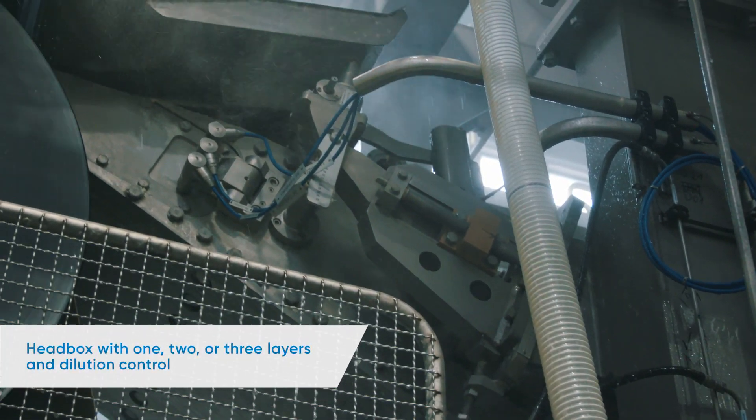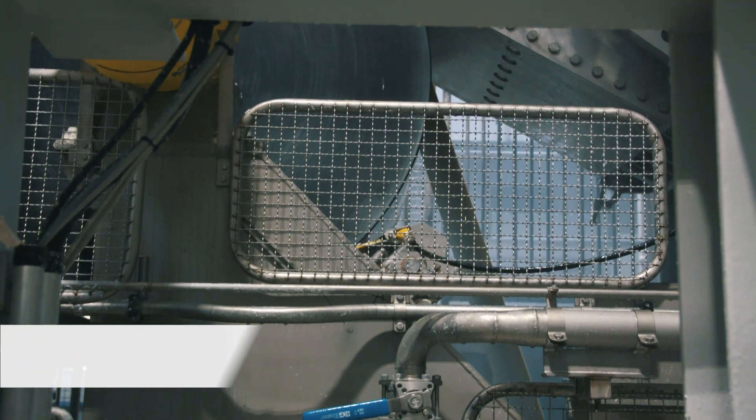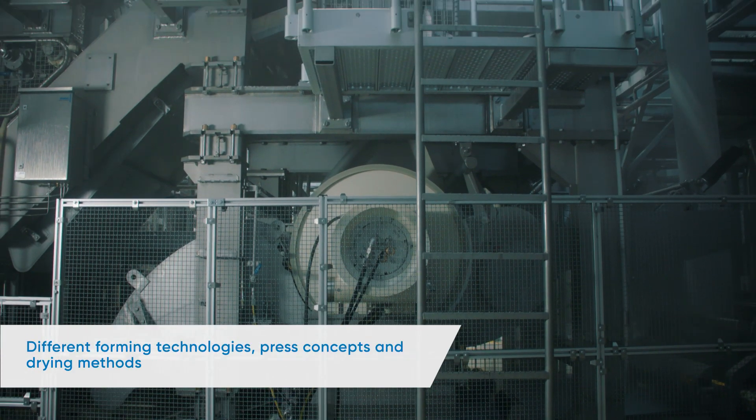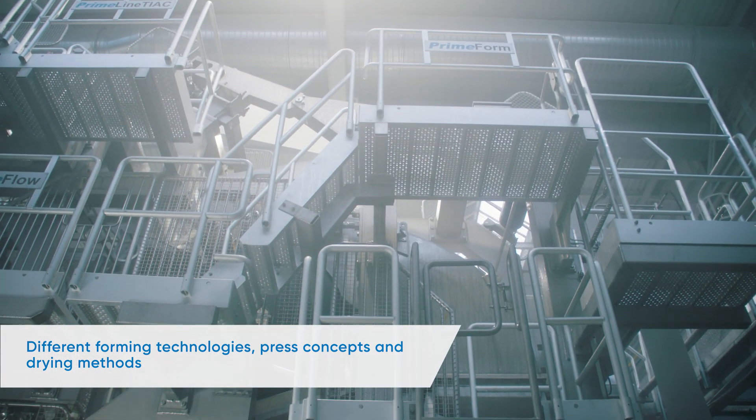Product trials can be conducted on a head box with one, two or three layers and dilution control. There are different forming technologies for conventional, textured and structured products. Different press concepts and drying methods are also possible.